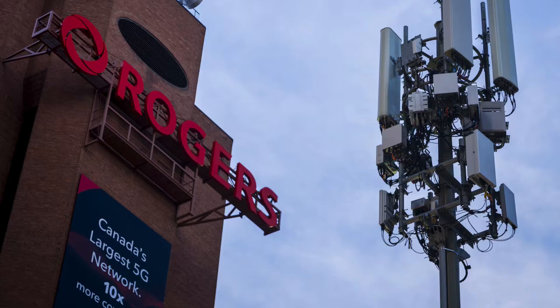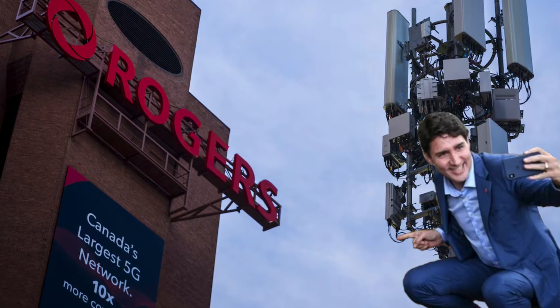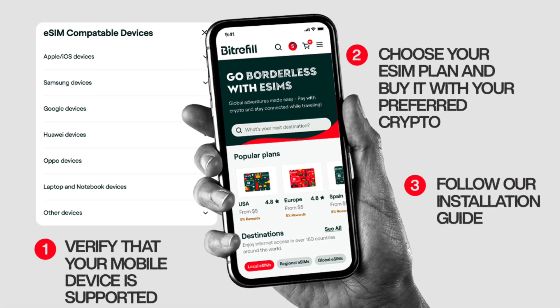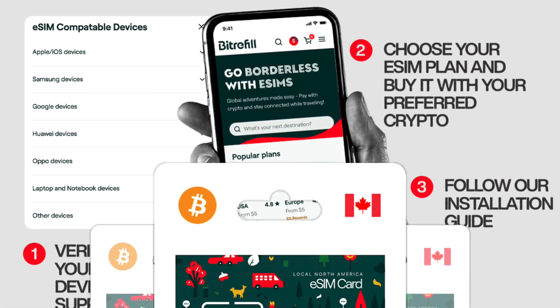If you're wanting to buy an eSIM for travel, or you're stuck in a socialist regime that only offers a few select carriers, you can buy SIM cards with Bitcoin without providing any information in minutes. My name's Darren. I help the everyday person like you and me use Bitcoin to help solve daily problems.